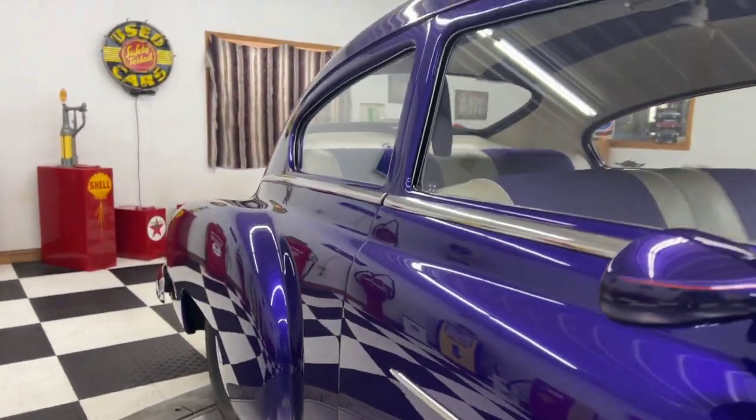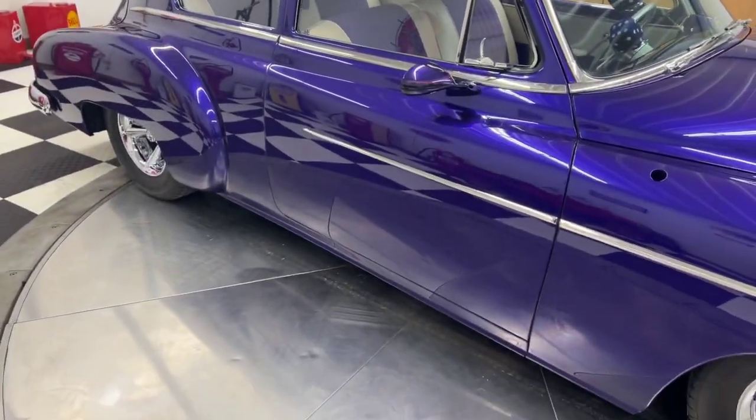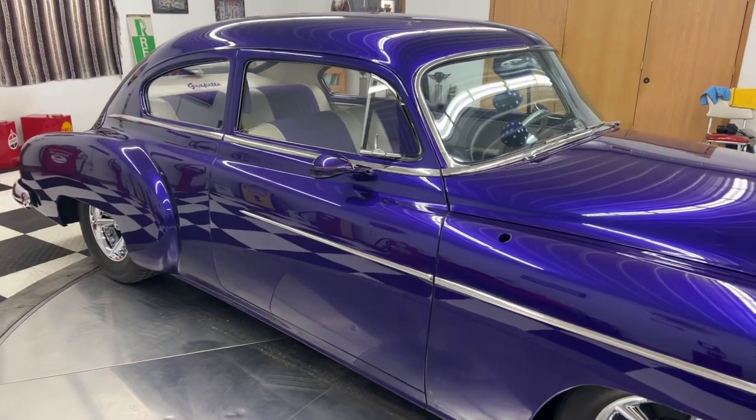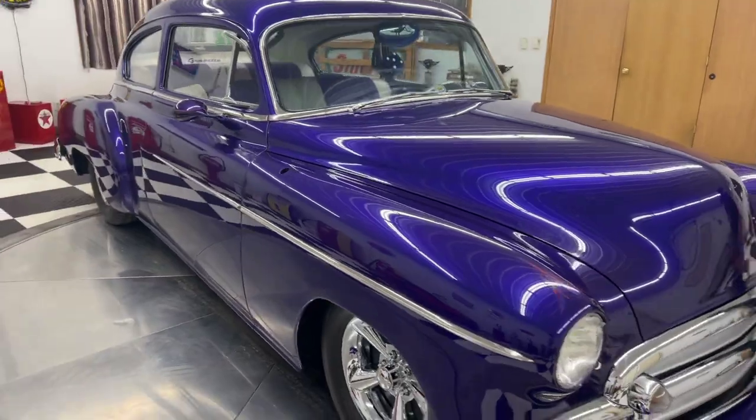The dash has been extended down to house AC vents and controls with under dash panel to hide wiring. I'm reading this off a sheet with all the information on this car, but I'm telling you what — the paint and the body on this car is spectacular.